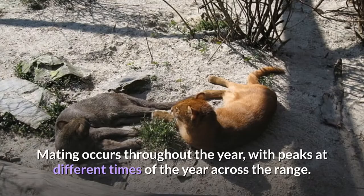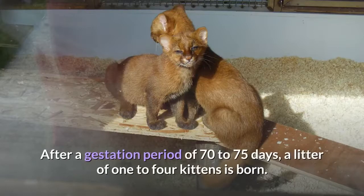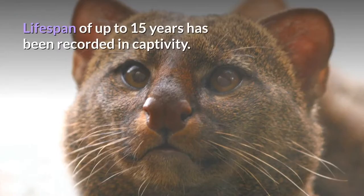Mating occurs throughout the year, with peaks at different times of the year across the range. After a gestation period of 70 to 75 days, a litter of one to four kittens is born. A lifespan of up to 15 years has been recorded in captivity.